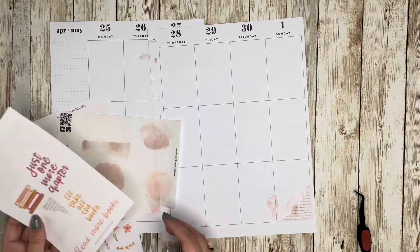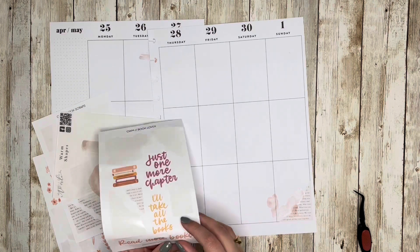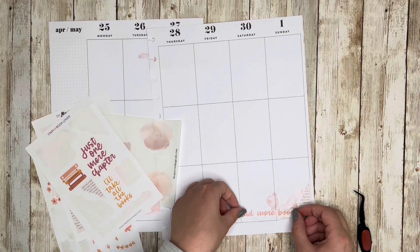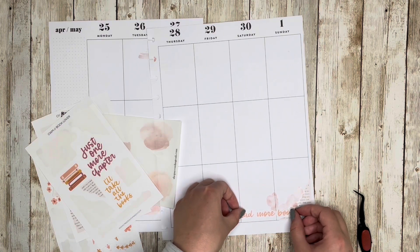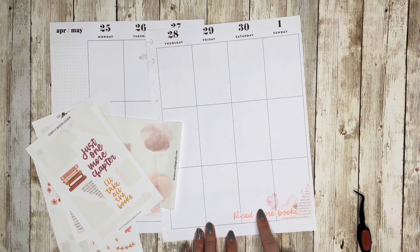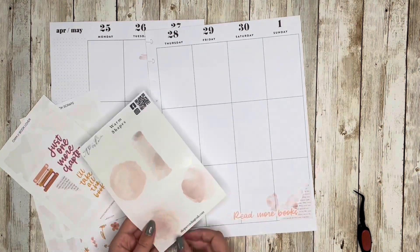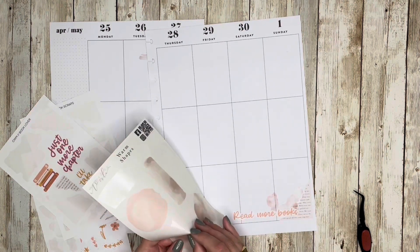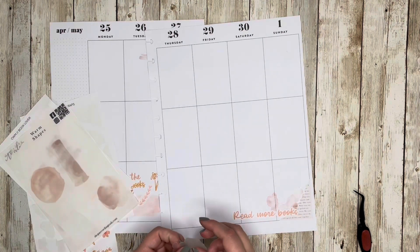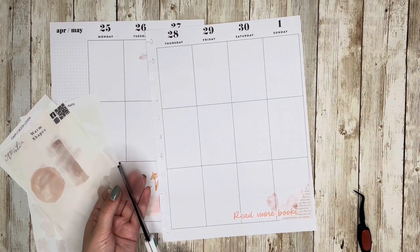I could put a quote in here — things like 'Between the pages of books is a great place to be,' 'Just one more chapter,' or 'Read more books.' For the sake of full transparency, I have been really bad about reading for fun lately. It's hard to pick up a book again, especially because grad school requires so much reading that it's kind of lost its fun for me to sit down and read something else.